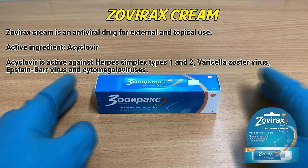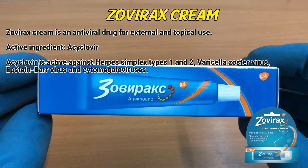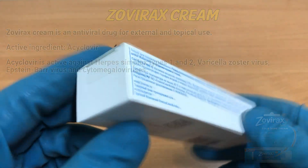The Rock's Cream is an antiviral drug for external and topical use. The active ingredient is acyclovir. Acyclovir is active against Herpes simplex types 1 and 2, varicella zoster virus, Epstein-Barr virus, and cytomegalovirus.